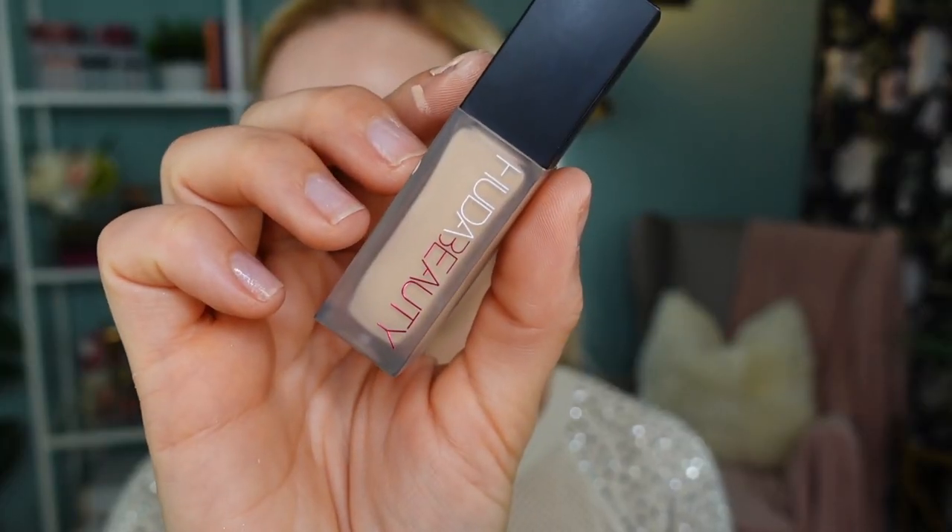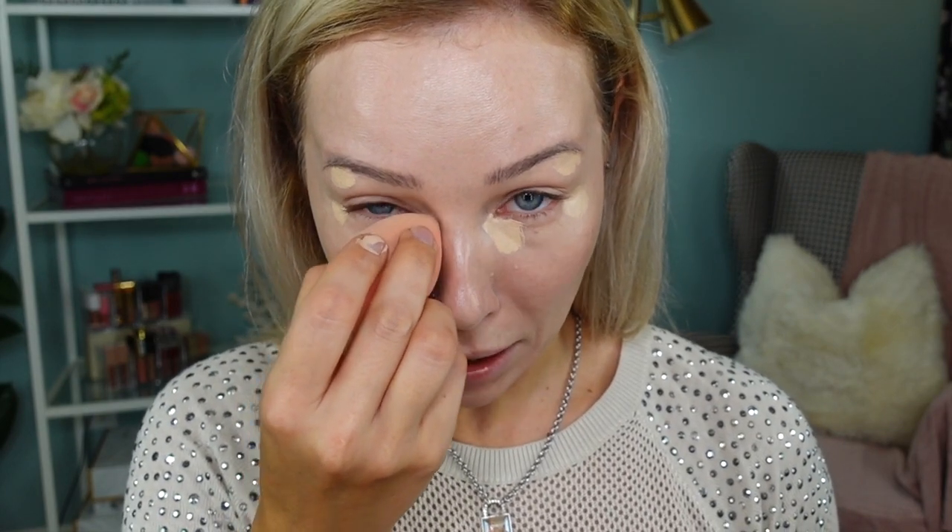For my concealer I'm using For a Filter by Huda Beauty. I've been really loving this — it gives really high coverage, has quite a thin formula, blends out effortlessly, lasts all day, and sets itself pretty well. If you don't like powdering down your under eyes, you don't have to with this one. It's beautiful, I love it.